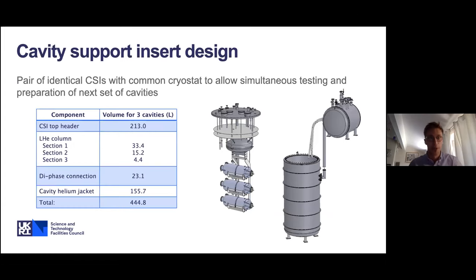This CAD model shows the facility we developed. The design centers on what we call a cavity support insert, or CSI. By designing two CSIs, one can be under test while the other is being prepared with the next set of cavities, increasing facility throughput. The total volume of helium in the system is just under 450 litres — a single fill. You can see the cryostat volume and the 2K valve box, which distributes cryogens through the different circuits of the system.